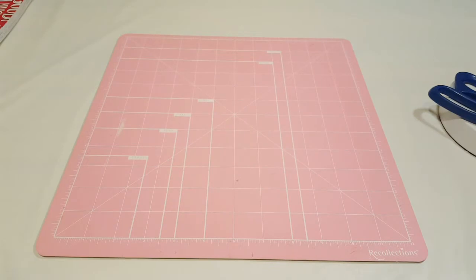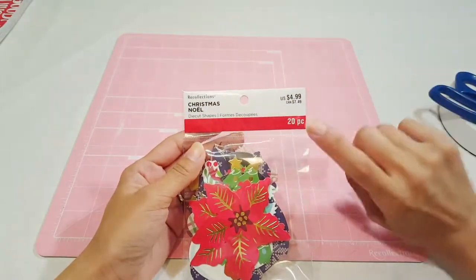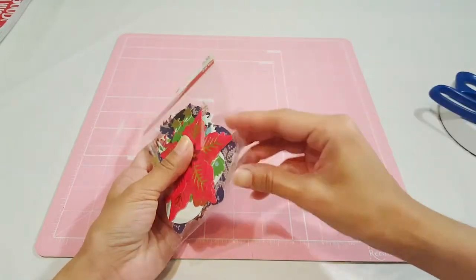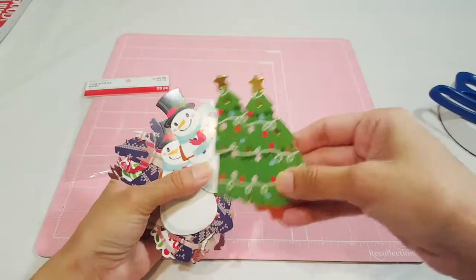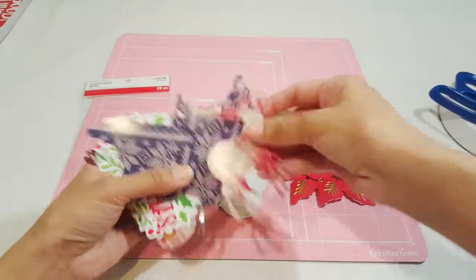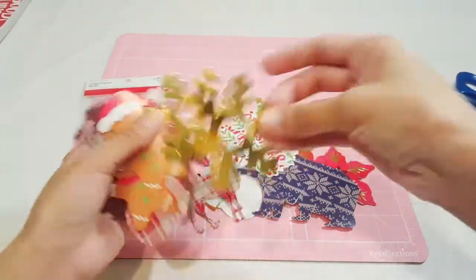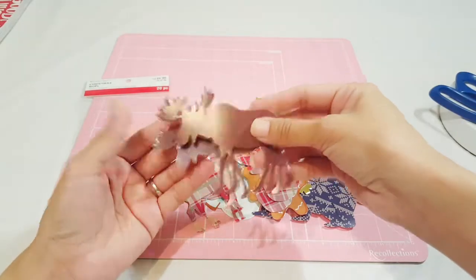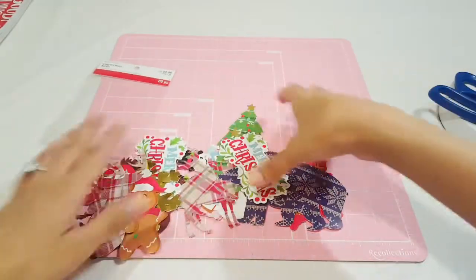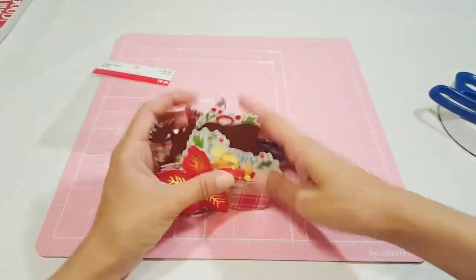The next thing I picked up were some die cuts — they are probably my favorite next to washi. I picked up this little set from the Christmas Noel collection, Recollections brand, 20 pieces, it was $4.99 but of course I had a coupon — you basically cannot go to Michael's without a coupon. Look at the trees, the snowman, some deer, the bears, one that says 'Merry Christmas,' snowflakes in gold, the gingerbread — there's a lot of gingerbread going on right now — and the deer head. I'm thinking I should go get another pack.